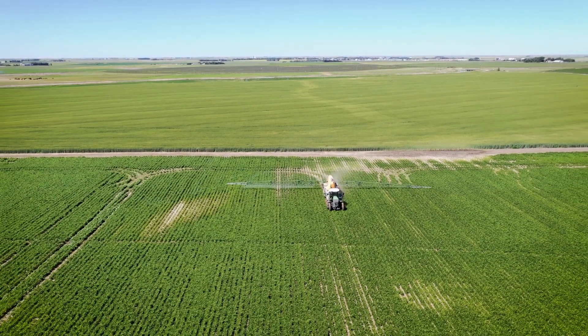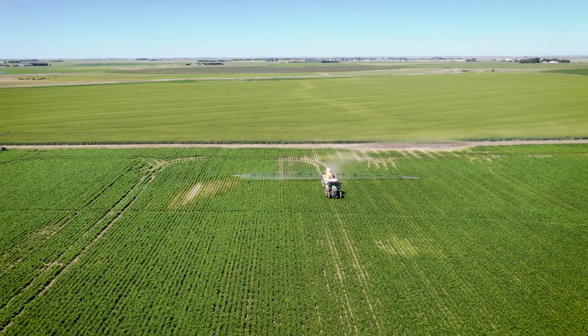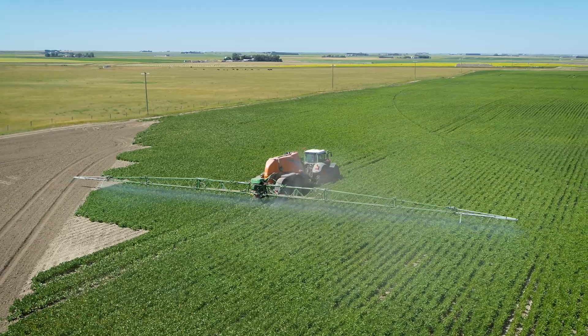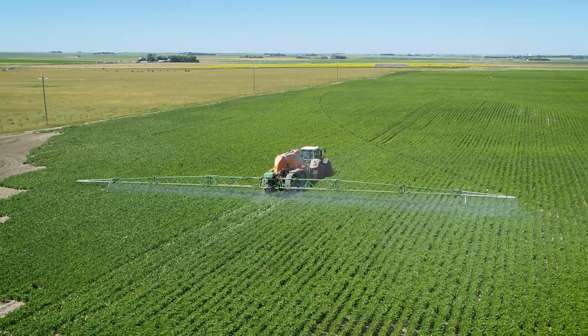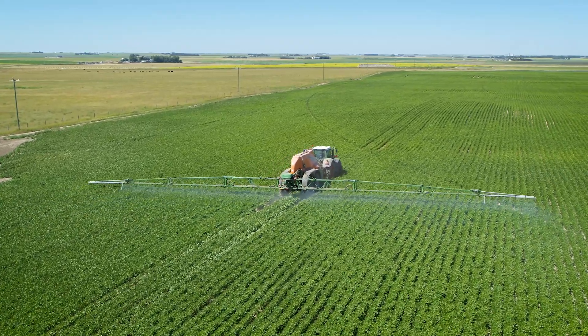I'm definitely getting done sooner and I'm also more self-reliant on the farm because I don't need someone to come haul water for me every time I'm needing to fill up. I see lots of neighbours that are filling their self-propelled five or six times while I'm filling mine once.